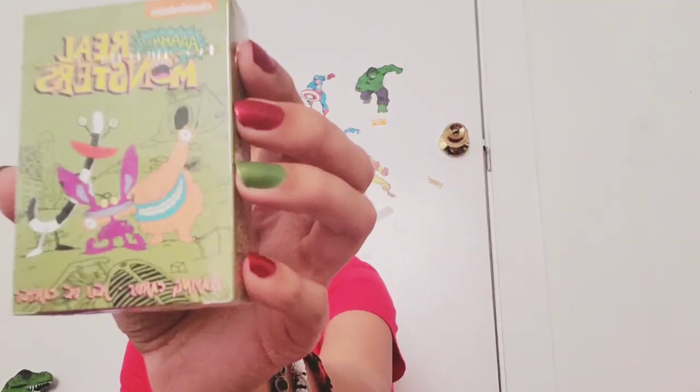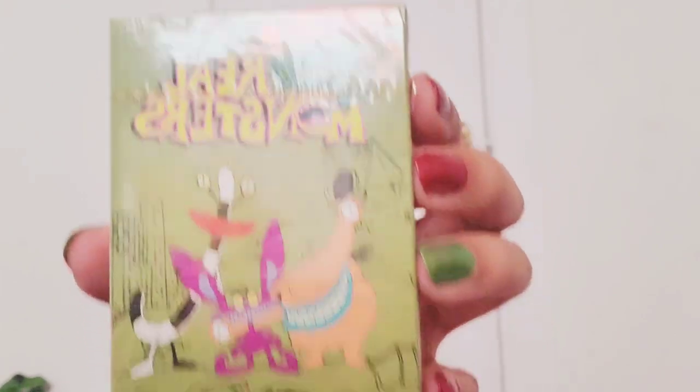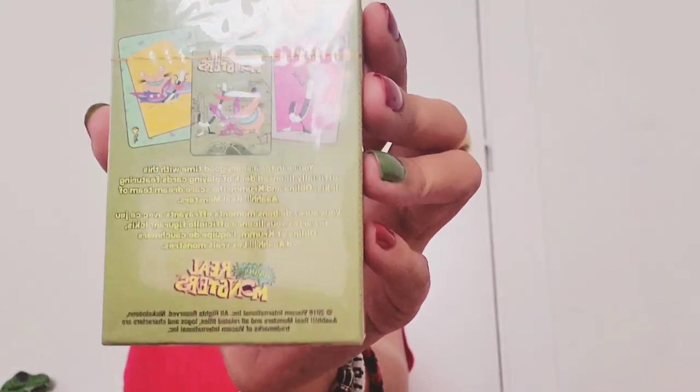Then we got these Nickelodeon Real Monsters playing cards. You know, you can never have too many cards, so that's cool.